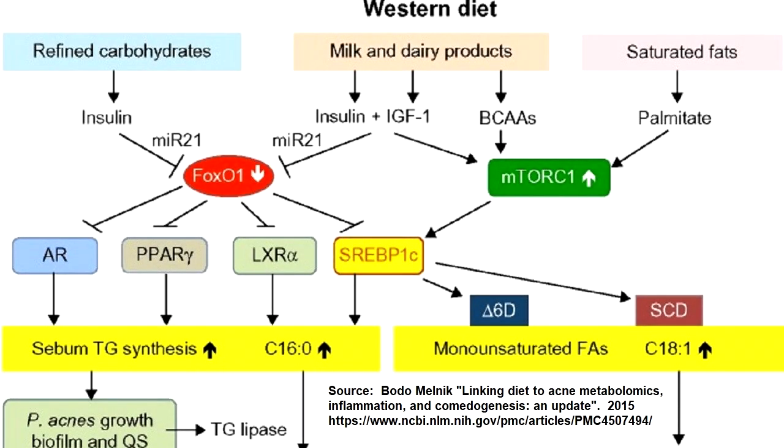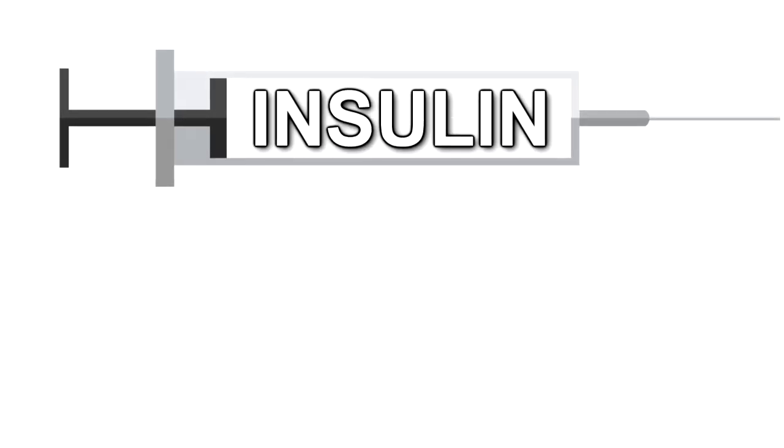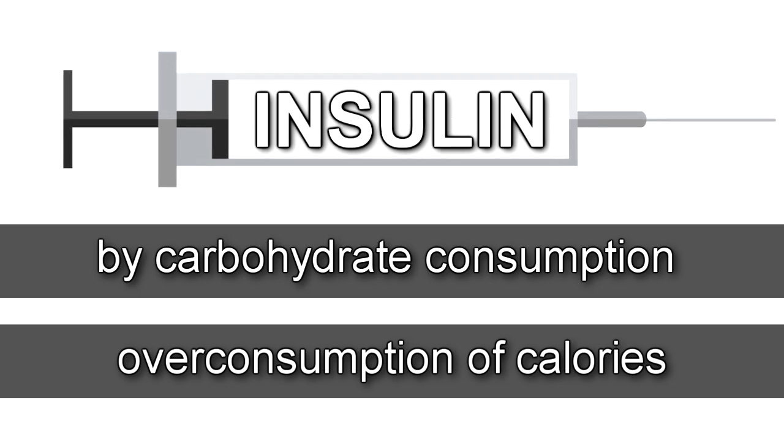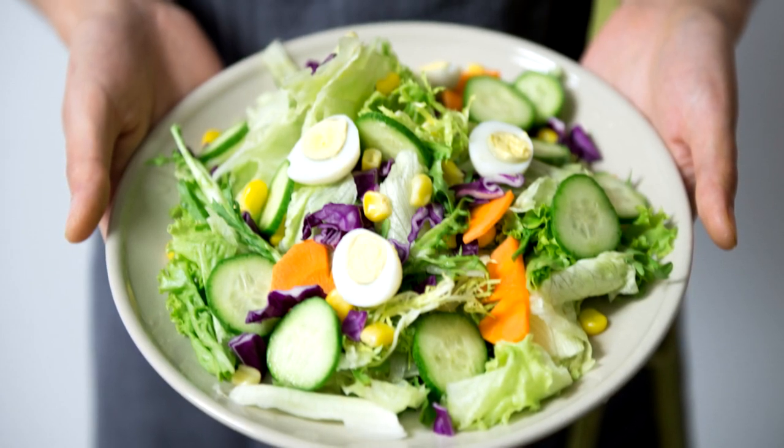FOXO1 is inhibited by insulin and IGF-1. If you read the details of Bodo Melnik's paper, you will find out that dairy consumption causes IGF-1 via microRNA — in this picture, MIR-21 is the microRNA. Insulin is also caused by carbohydrate consumption and generally by overconsumption of calories. So let's talk about using diet to inhibit the androgen receptor.